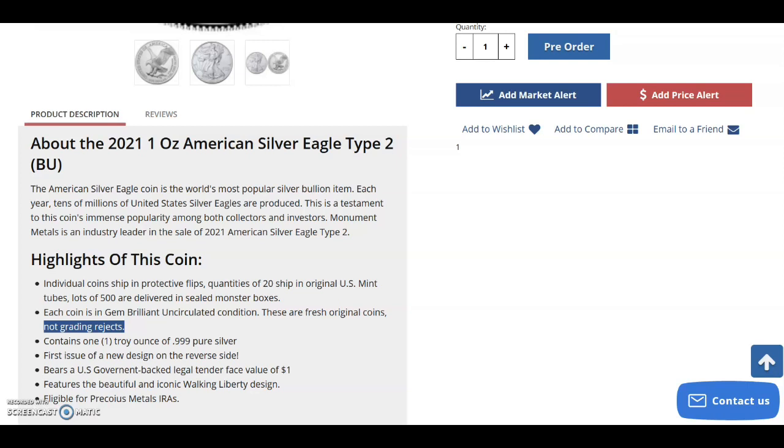A lot of other dealers send out coins where those that can get a 69 or 70 are graded and kept, and everything else is returned and sold to you as grading rejects. Monument Metals states right here these are not grading rejects — they're mint direct, as they get them from the mint. If you only buy one, they throw it in a flip and send it off to you. That's another important reason why I choose Monument Metals.